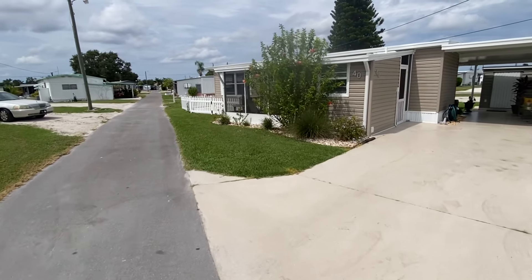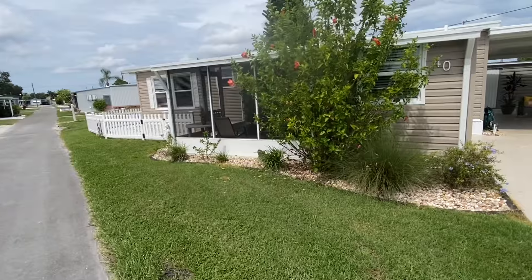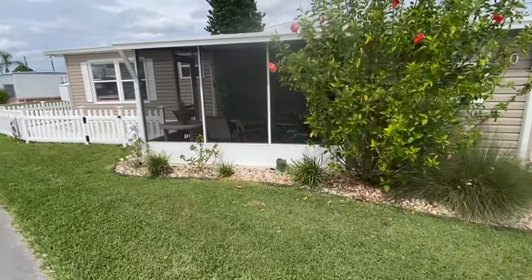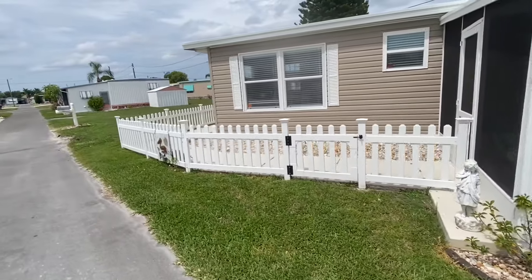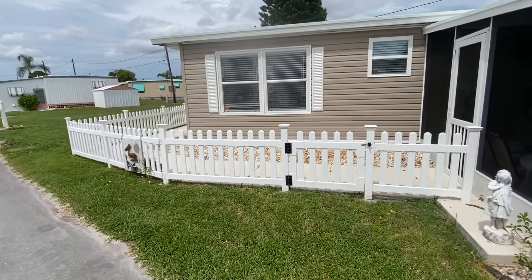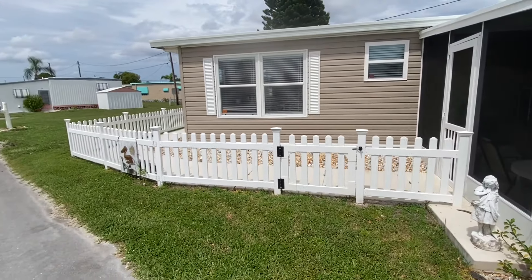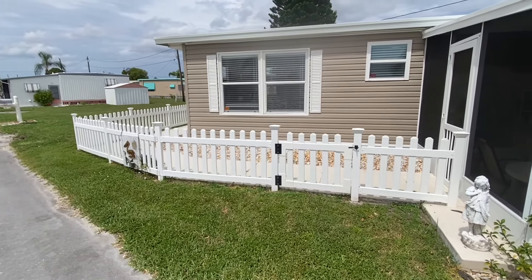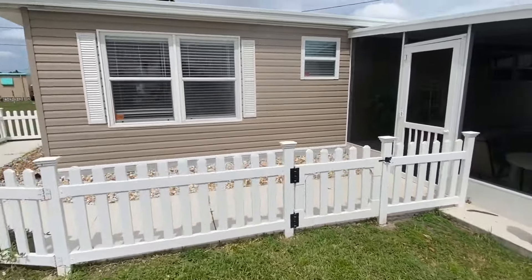As we pan around the outside of the home, a couple things I want to show off here. You do have this custom landscaping that goes throughout the entire exterior of the property. Screen porch we'll talk about here in a moment. But this white picket fence - I don't think we've ever seen a white picket fence on the channel before. It is about the cutest thing around. If you have a dog, you can definitely let them go outside, roam around, and do what dogs do.